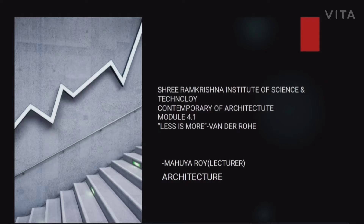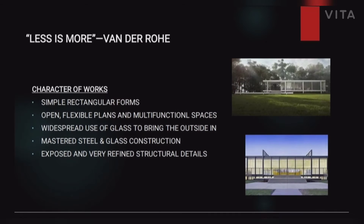Today I am going to discuss about the topic of international building and the concept called 'Less is More,' and the architect was Mies van der Rohe. The subject is contemporary architecture. What is 'Less is More'?